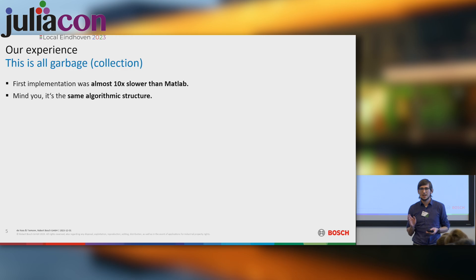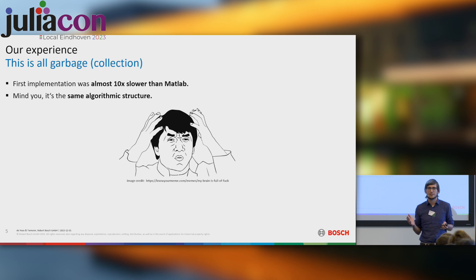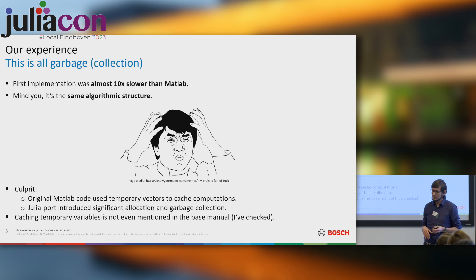I really want to highlight this: it is the same algorithmic idea we were using — we're not comparing bubble sort to quick sort. We had the same algorithmic structure, but the way the two languages work did not work at all as expected for Julia. Many experienced Julia programmers in this room are probably eager to yell 'memory management and allocation, garbage collection.' I looked at the documentation prior to this talk and the performance tips section says you need to pre-allocate the output of the function, but it does not say that you ideally also want to pre-allocate all the temporary variables in between, especially with type instabilities.